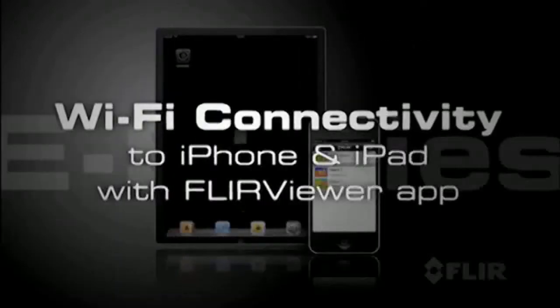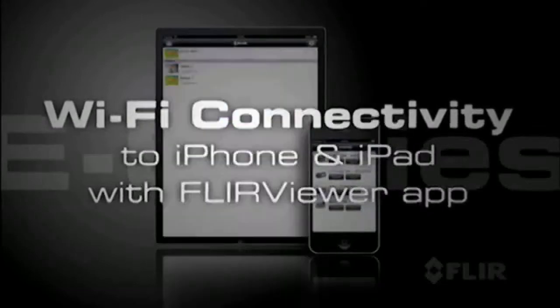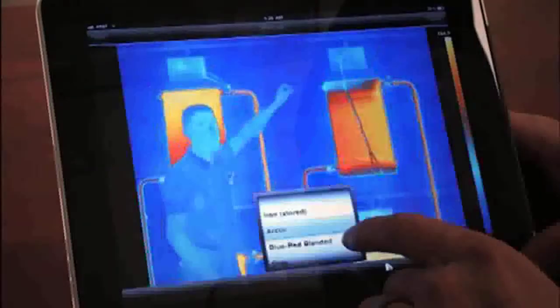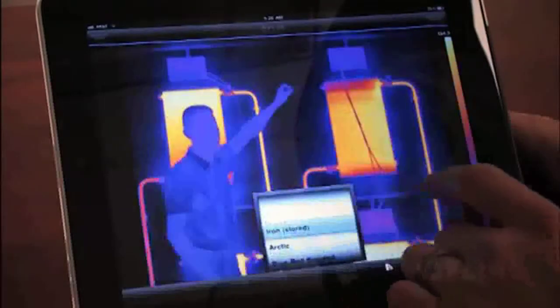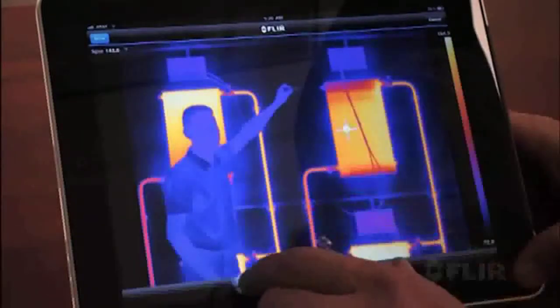But what's really cool about E-Series is its amazing Wi-Fi connectivity to iPhones and iPads. Just download the new FLIR Viewer app from the Apple Store and you're ready to transfer images, enhance their appearance, add data, create reports, and share critical information immediately.